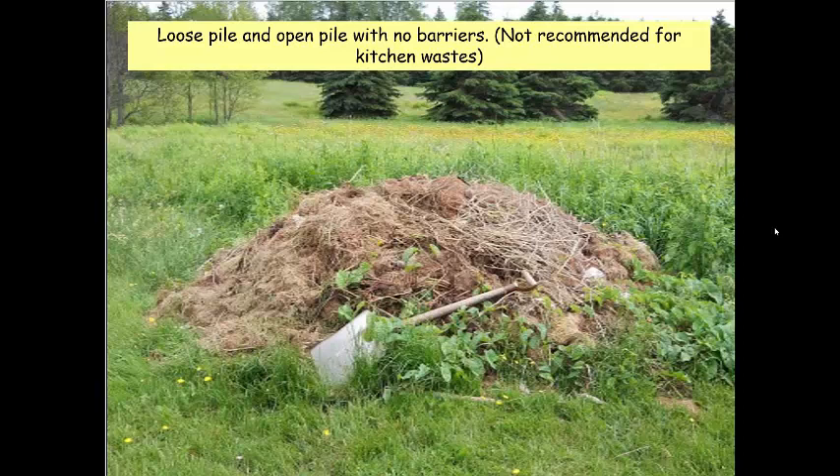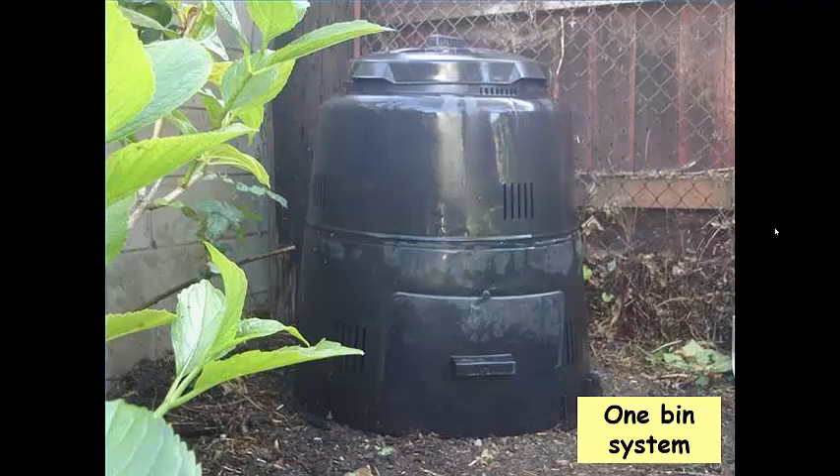If you don't mix the pile, not much oxygen gets in and it slows composting. For homeowners, a one-bin system is great — you add things from the top, and the drawer opens at the bottom. Notice the side vents and holes that allow oxygen in. If you're actively mixing things, you can make compost in about six to eight weeks. If not actively mixing, it will take a bit longer. The tumbling composter is another option many of you may have seen or used.